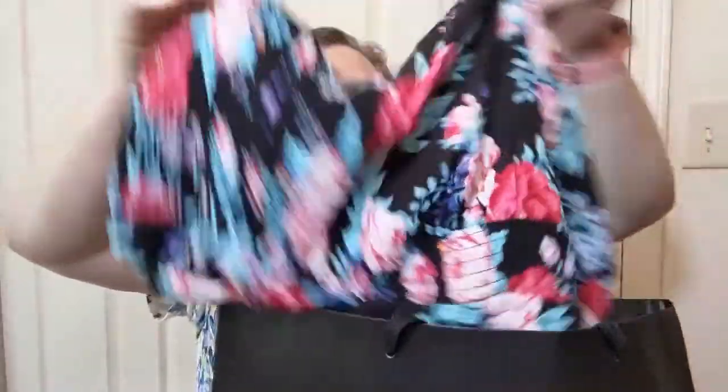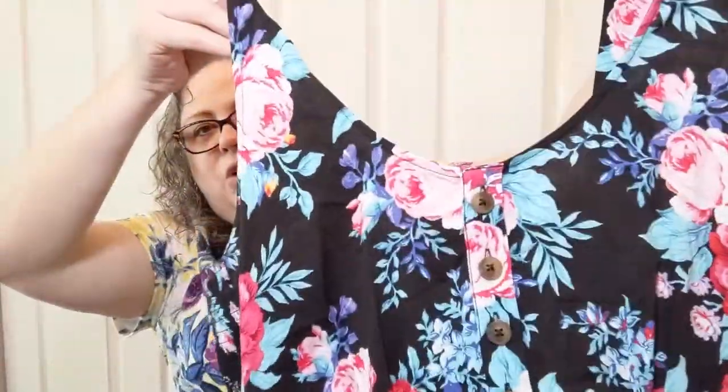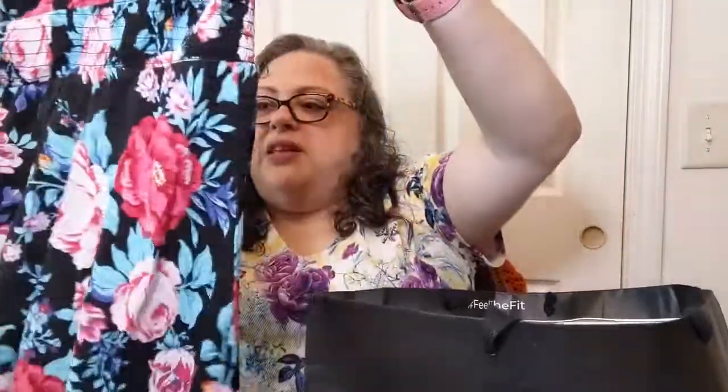I thought this top was super summery and super me — look at it! It has wider straps so you can wear a regular bra under it. It's got a little elastic ruched back but not super tight — just enough to give you some give. The original price was $69.50, but y'all know I did not pay that — they had a sale on tops. I love that it's loose and flowy without being too long, and it's not a crop either.